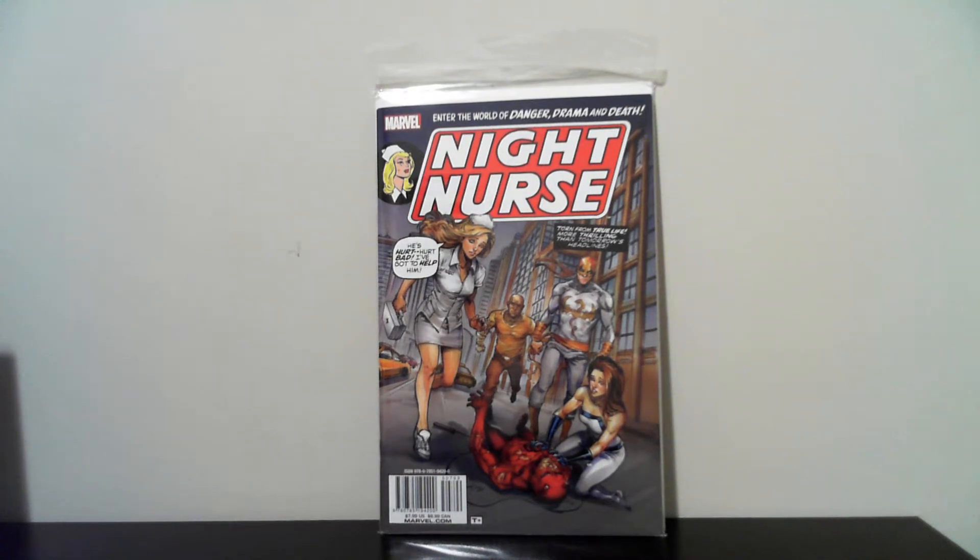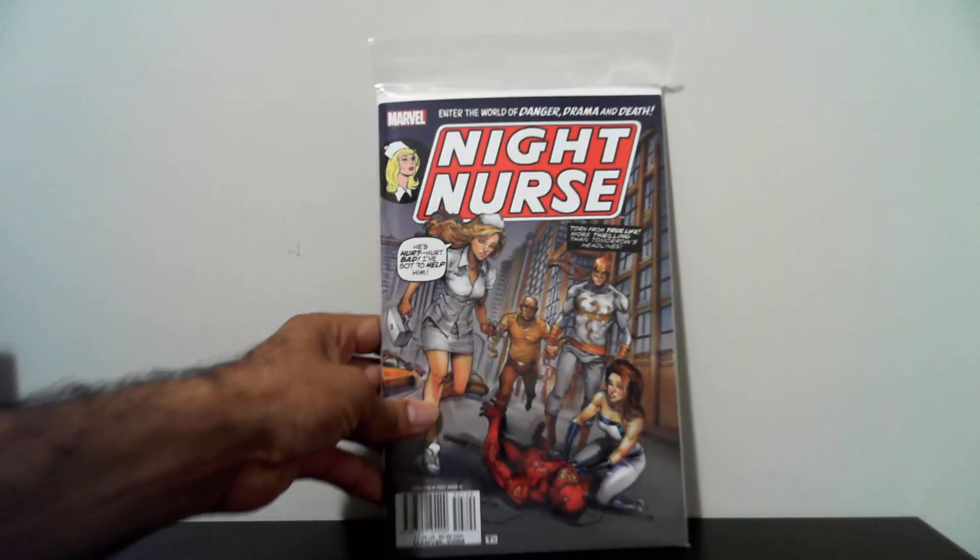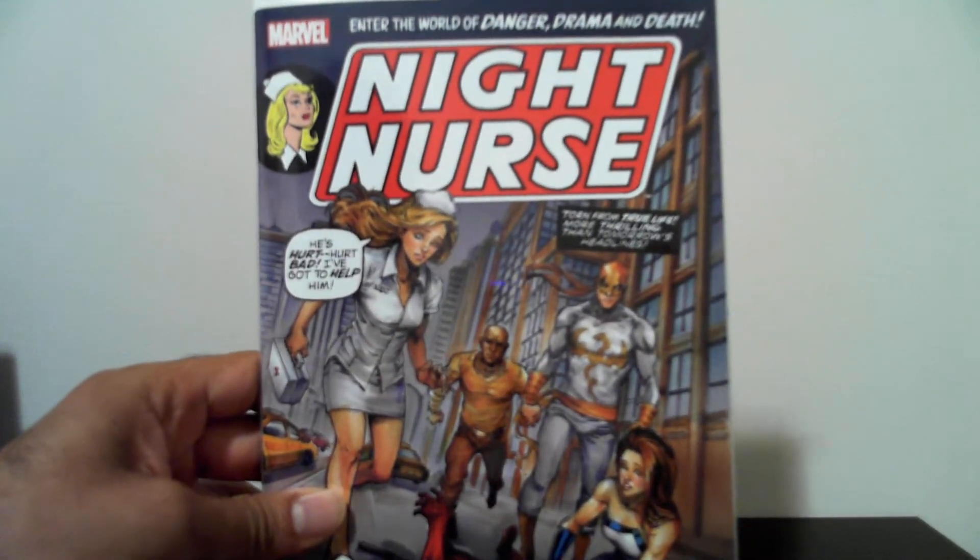Really happy to find this book right here too — Night Nurse. This is the first appearance of the modern Night Nurse. Picked that up for a dollar. I've been having my eye on this book for the longest time — hard to find. So that's like my second copy of that book. Really nice. I like the cover too.